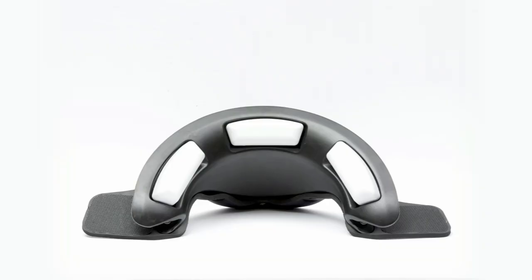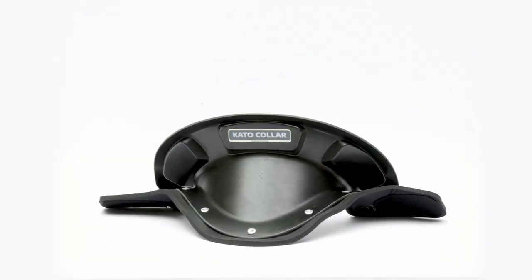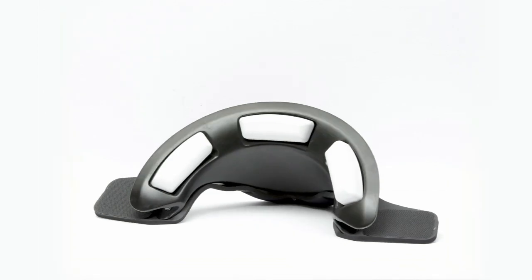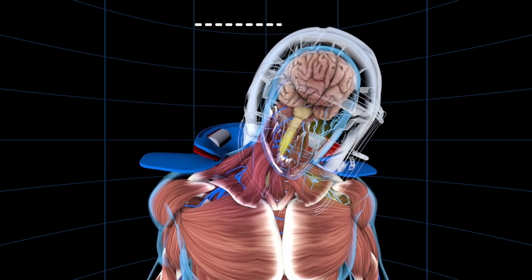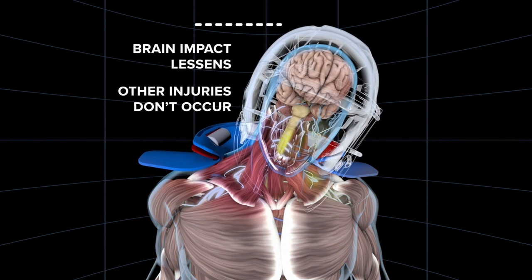Hi, I'm Jeff Chambers, founder of Guardian Athletics and inventor of the Kato Collar. Kato Collar is a safety device which slows down the head after impact in the sport of football, protecting against the mechanisms and forces which cause concussions and neck injuries.